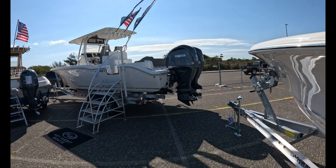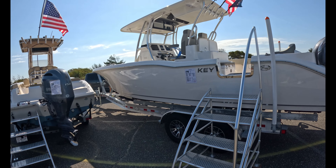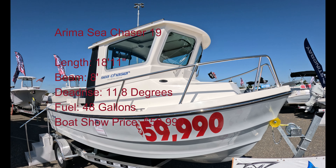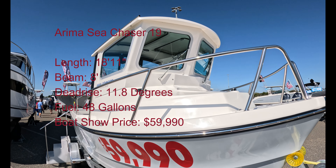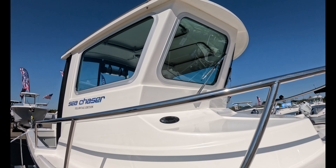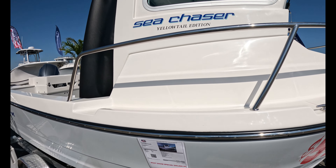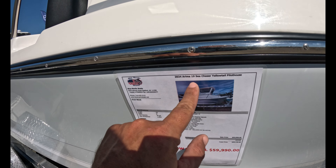As always, if you like these videos, hit that like button. If you're not already a subscriber, please consider subscribing. And we're going to start with that Arima 19. $59,990 — it's an Arima, built in Washington. Sea Chaser Yellowtail Pilot House 19.